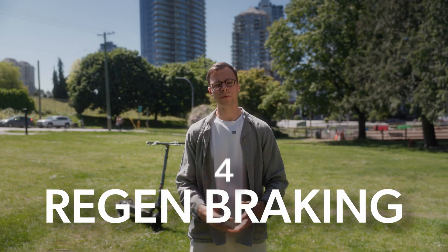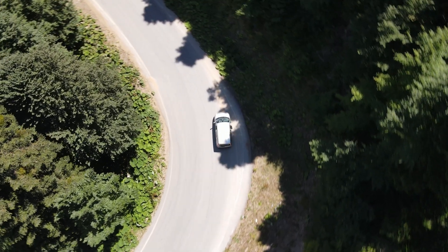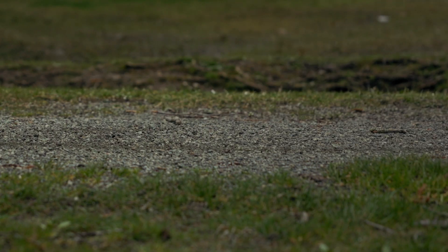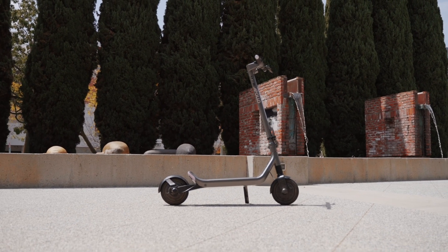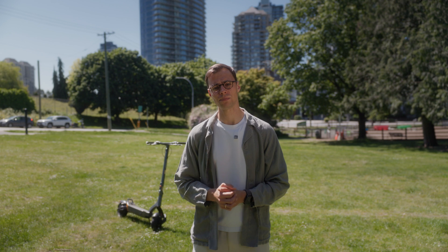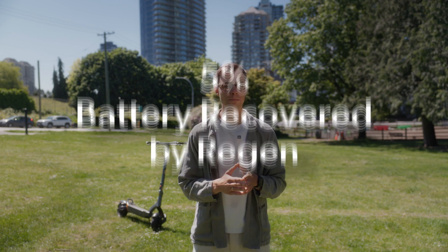Number four: underusing regen braking. Regen braking is like coasting downhill in a hybrid car — it slows you down while putting power back in your battery. Most scooters have it, but Apollo scooters take it to the next level. We're the only brand with a dedicated regen throttle, so instead of awkwardly pulling a brake lever, you can gently press down with your thumb for precise, controlled braking that captures more energy. And since most of our scooters are dual motor, you get twice the regen braking power — both wheels working to slow you down and recharge at the same time. In stop-and-go urban riding, regen can recover up to 5% of your battery — a couple of extra miles just by braking smarter. Make sure your regen level is set to at least five or higher in the app for optimal performance.